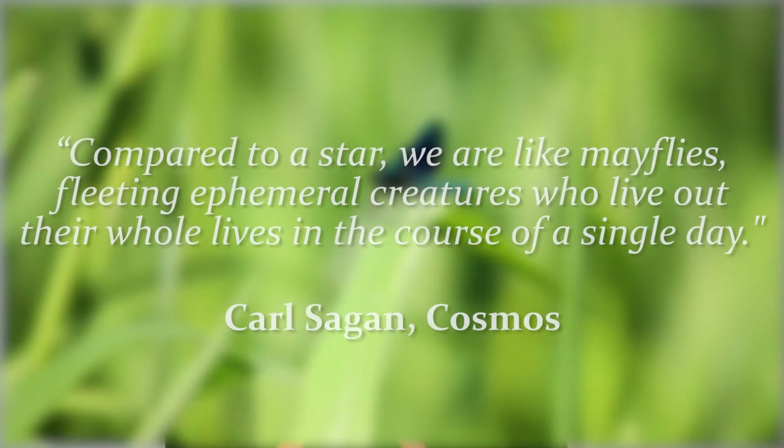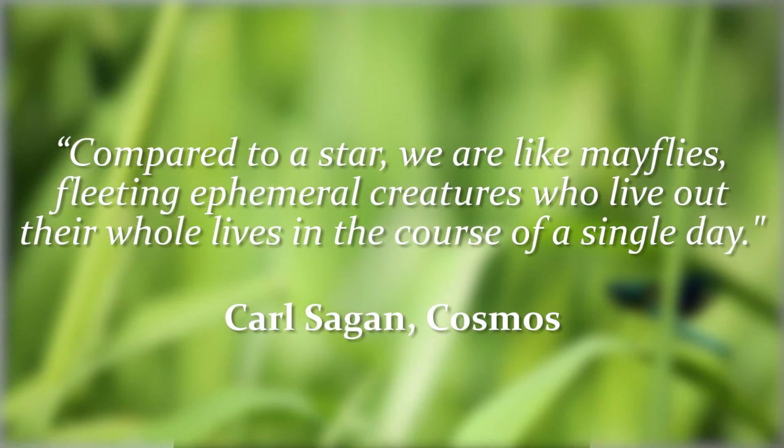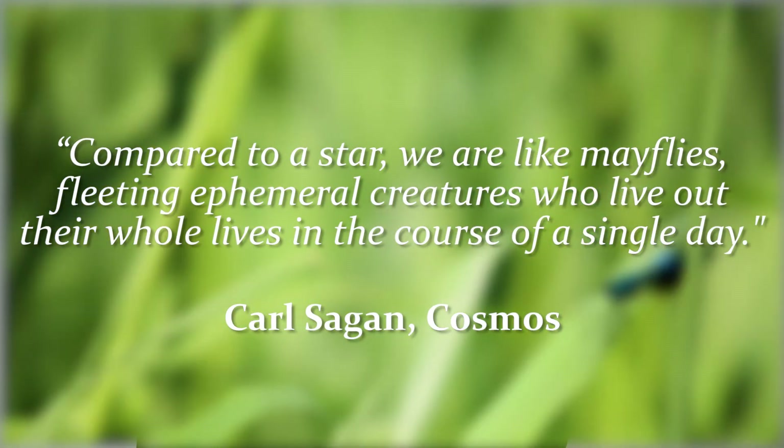Of course, all of this occurs on timescales too large for humans to adequately comprehend. Perhaps the most eloquent description of geological time comes from one of my personal heroes, Carl Sagan, who, when comparing humans to stars, said that we are like mayflies — fleeting, ephemeral creatures who live out our entire lives over the course of a single day. Personally, I find that incredibly poetic. It certainly helps me put my problems into perspective.